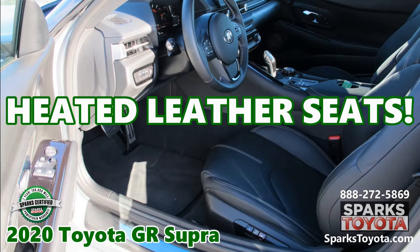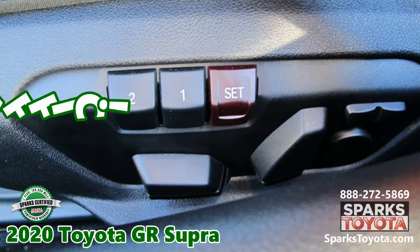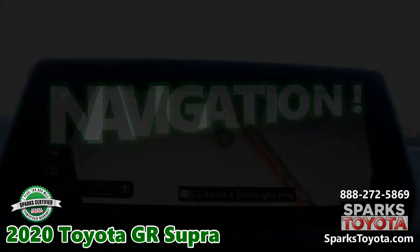Power-heated leather seats with driver memory. Distance pacing. A real-time traffic display. An electric parking brake. Apple CarPlay. Navigation.